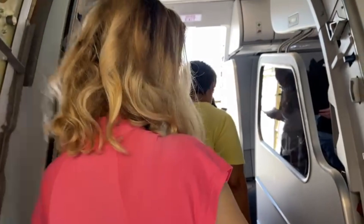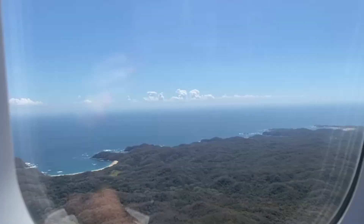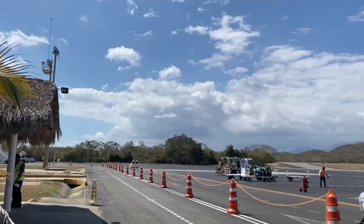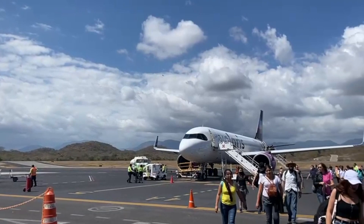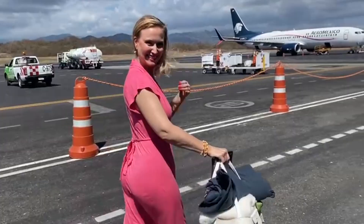Going inside the plane. We are flying now. We are landing in Huatulco, in the middle of the jungle. Now I'm in Huatulco and this is the airport I just came out of. This is the most tropical airport I have ever seen.